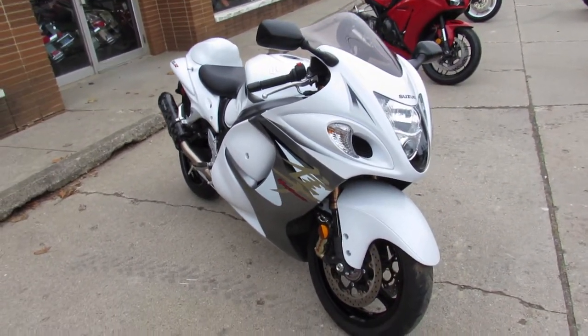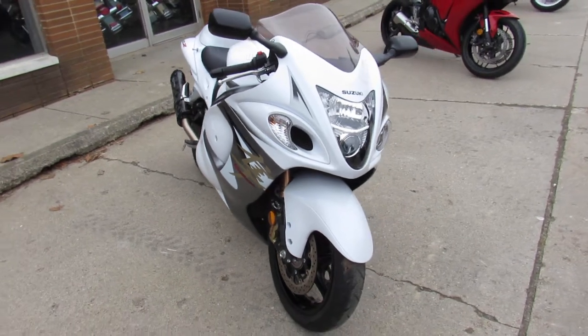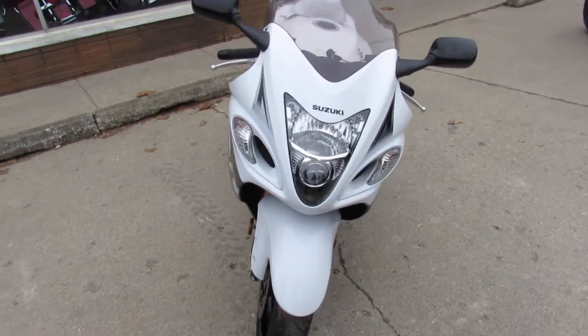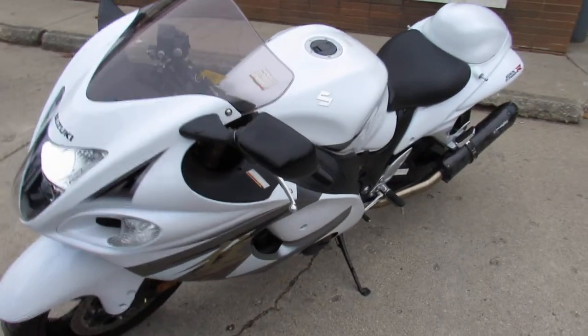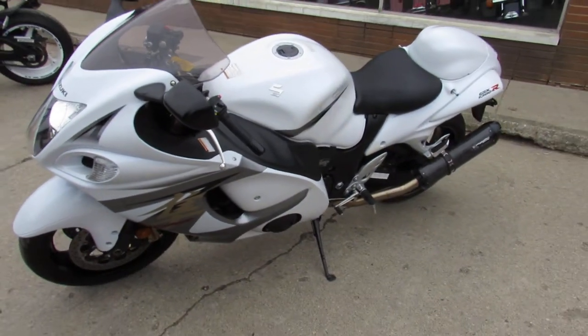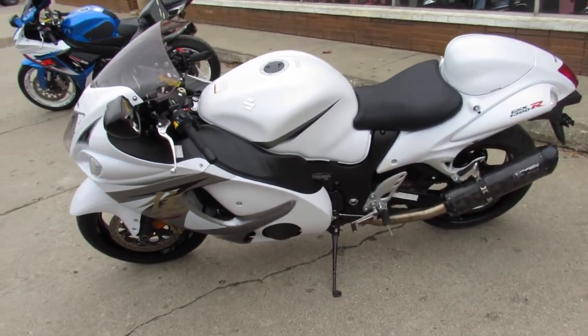This one here is a 2013 Hayabusa for sale. Comes with only 3,346 miles guys. It's a perfect 2013 Busa in pearl white, one owner, low miles, certified, and includes a one year warranty guys.